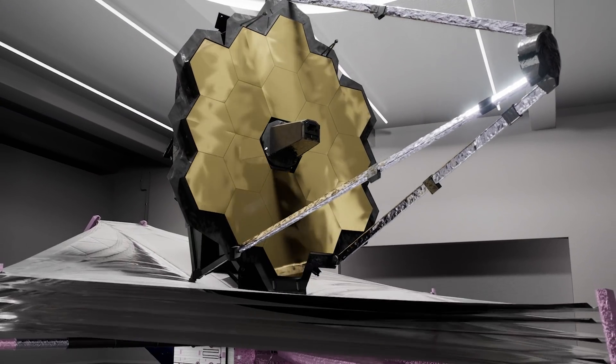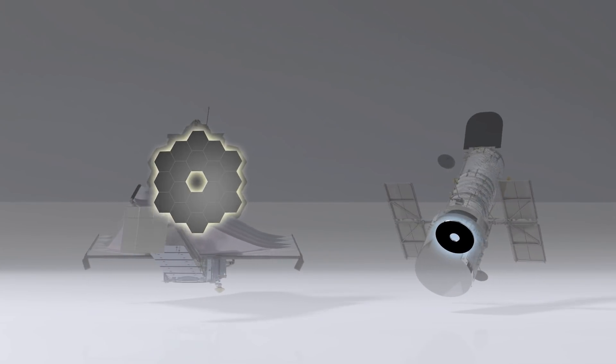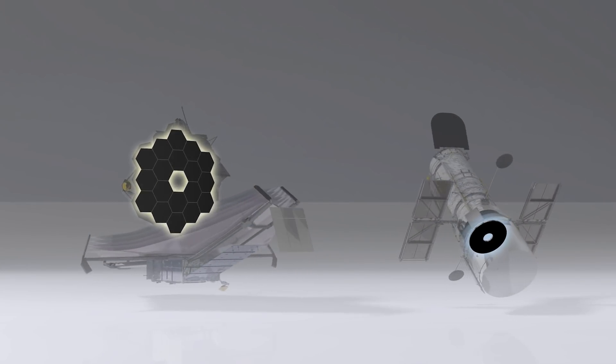The primary and secondary mirror form what is called a Cassegrain Telescope, similar to the Hubble Space Telescope. It's this third powered mirror that makes Webb an astigmatic telescope.